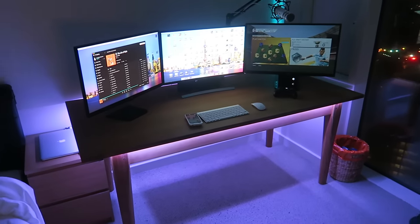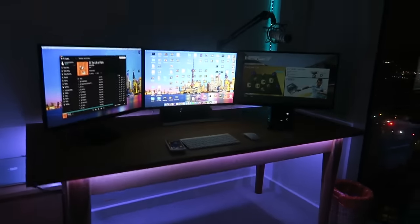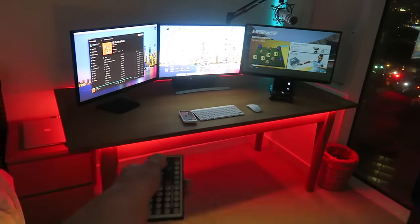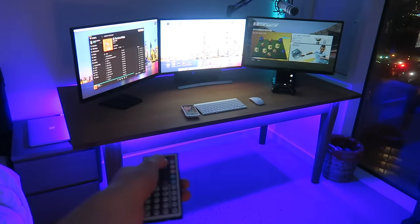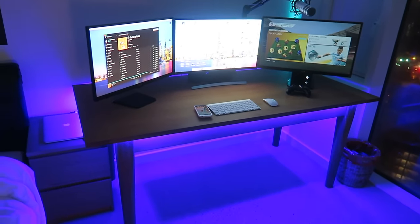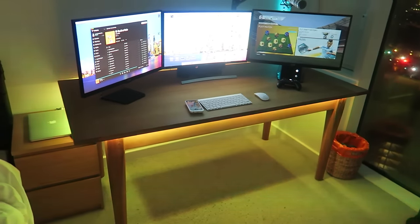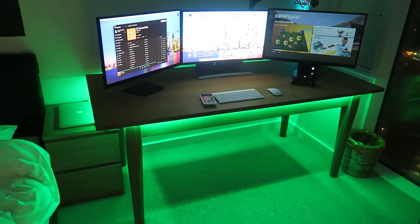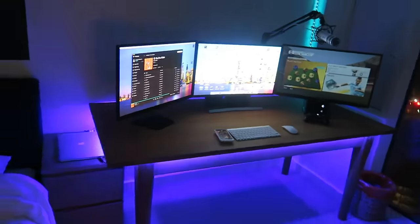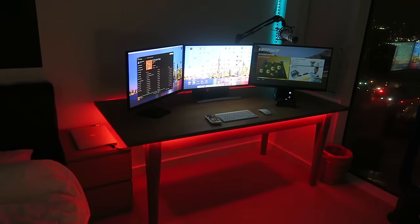I've also got lights under there, which I can change the color of — go red, there we go, blue, green, blue. And I can set it to cycle through all the colors. Oh, there we go! See, that's what I usually have it on because it looks pretty cool. And that's my setup done!